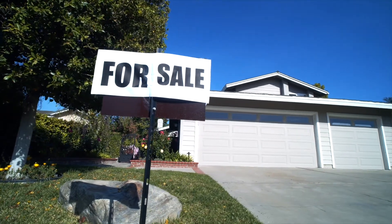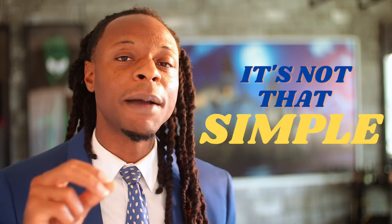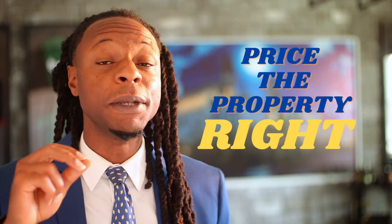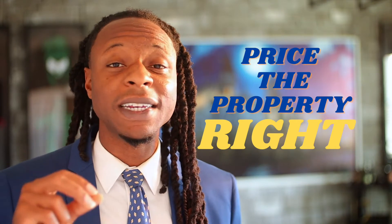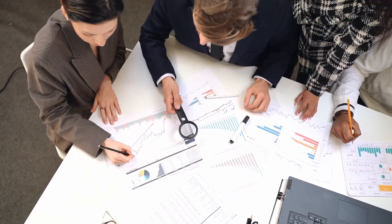It may seem pretty simple to just stick your home on the internet, throw a sign in the front yard, and say that you're selling your house — but there's a lot more to it than you might think. Before a home hits the market, it must be priced right. First impression is everything, so a full-service realtor will complete a comparative market analysis, which helps with the pricing strategy.